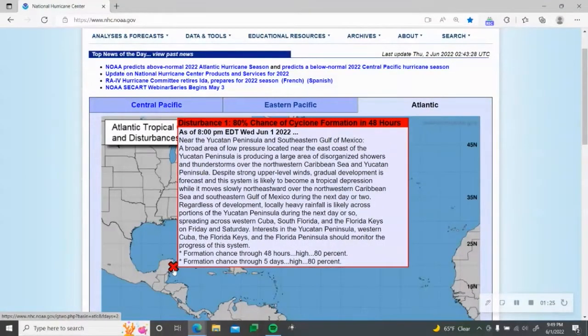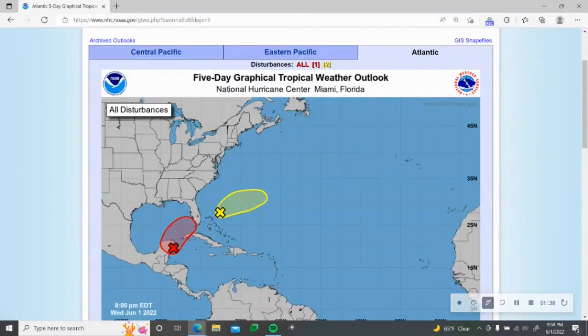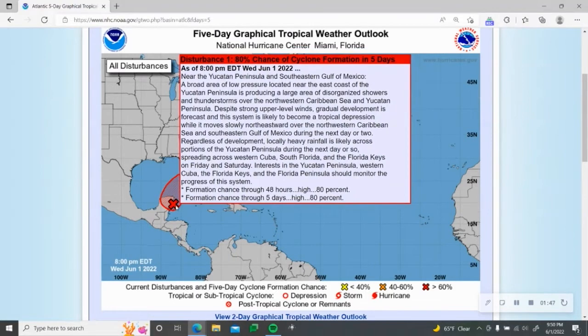Let's read the official discussion. This is Disturbance Number One, Invest 91E — the second designated invest of the year. As of 8 p.m. Eastern Daylight Time, Wednesday June 1st, 2022, near the Yucatan Peninsula and southern Gulf of Mexico, a broad area of low pressure located near the east coast of the Yucatan Peninsula is producing a large area of disorganized showers and thunderstorms over the northwestern Caribbean Sea and the Yucatan Peninsula. Despite strong upper-level winds and wind shear, gradual development is forecast, and this system is likely to become a tropical depression while it moves slowly northeastward over the northwest Caribbean Sea and northeastern Gulf of Mexico during the next day or two.